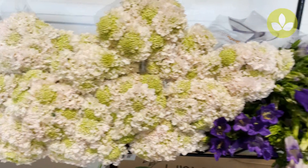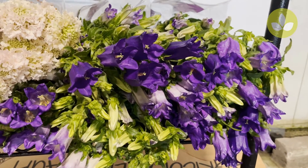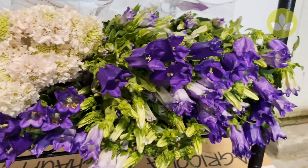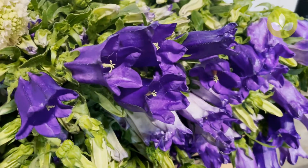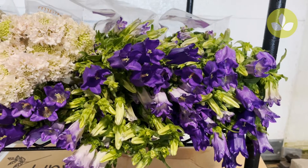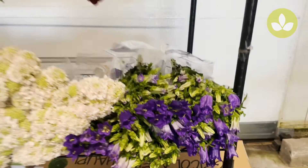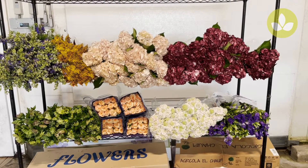Last but not least, a beautiful deep purple campanula. This is a campanula medium — a great little item for your fall arrangements to put in a punch of color. Campanula purple.